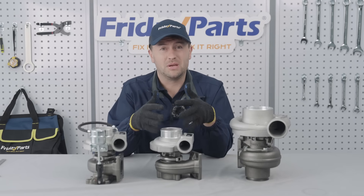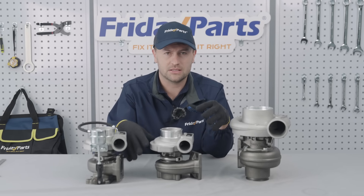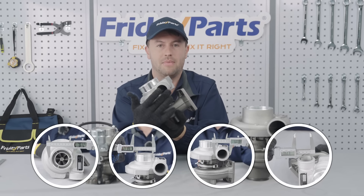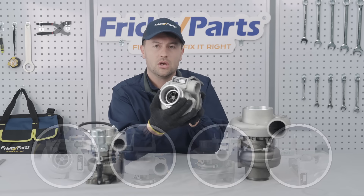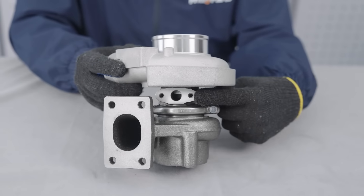If your turbo has been modified, you'll likely need to measure the key dimensions to make sure it fits. Make sure the turbo's inlets and outlets match your system. Measure the inner and outer diameters to avoid any compatibility issues. You'll also need to measure the turbo's oil inlet and outlet sizes.